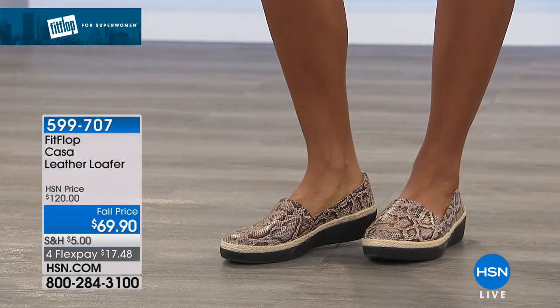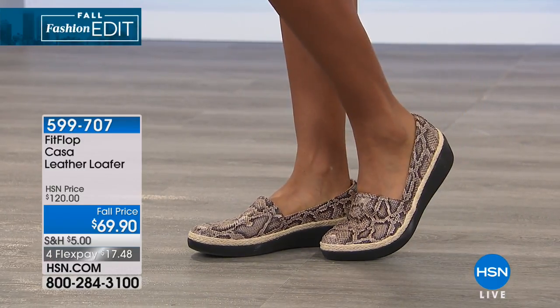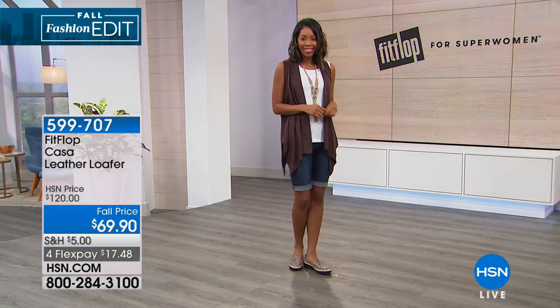These are four flex payments of $17 and 48 cents. You're seeing them there in the taupe snake, and that's going to be the one we have the most quantity in, in all sizes from five to 11, including half sizes. They also come in a black pair as well, but we're going to take you through it.